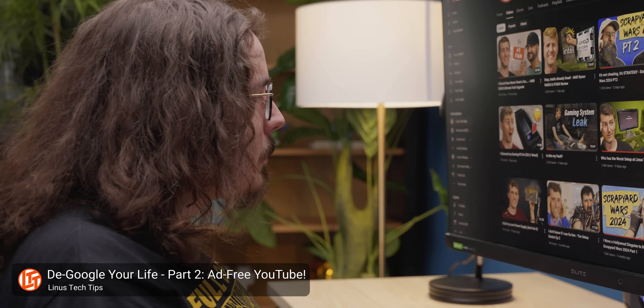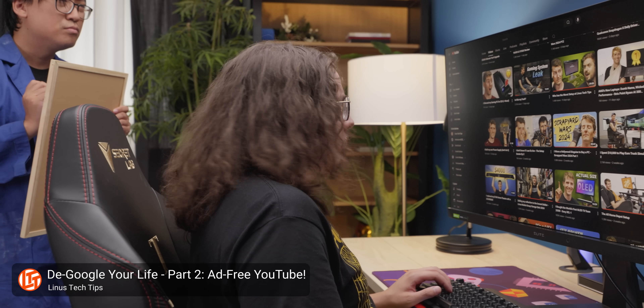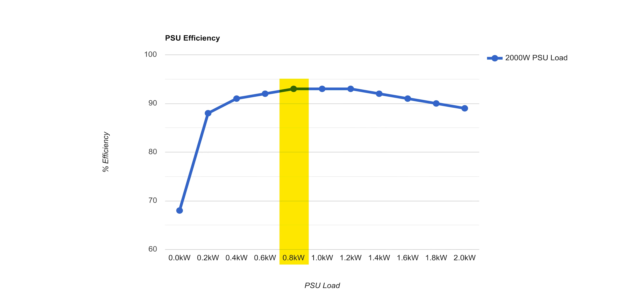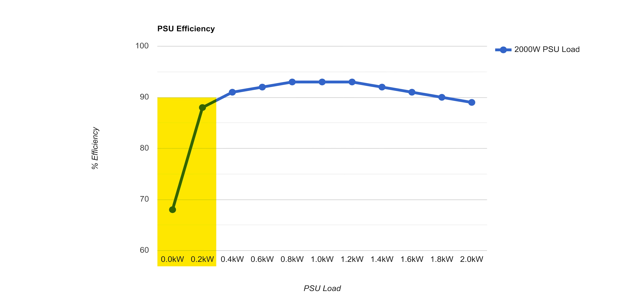Let's start by looking at a big reason having a power supply that powerful might put off consumers. Namely, it's going to be consuming a relatively large amount of power when the PC is sitting at or near idle, say when doing light tasks like web browsing. This is because power supplies tend to be most efficient when they're somewhere around 40% load, which is 800 watts for a PSU of this size. But a PC near idle might not even be drawing 200 watts.